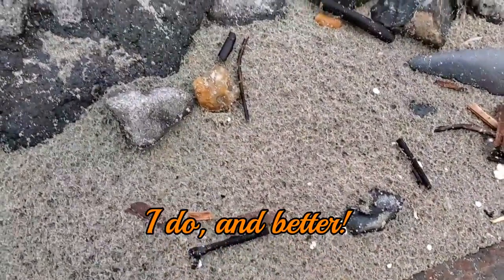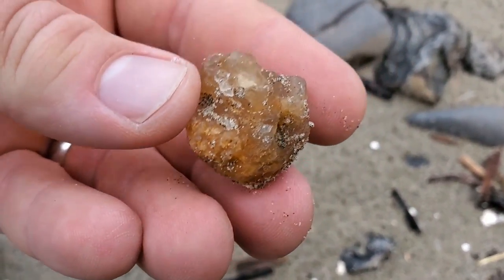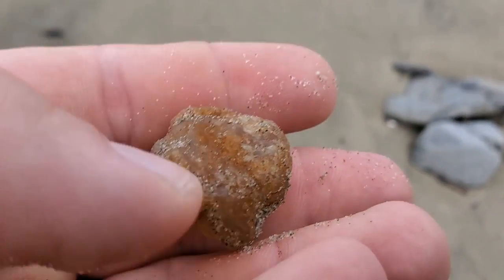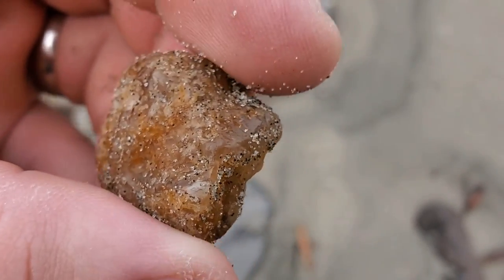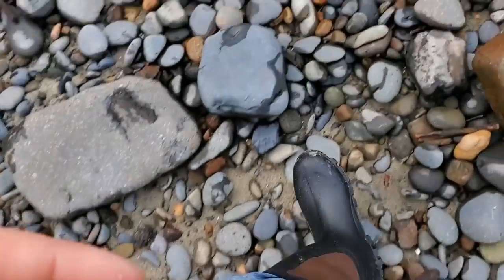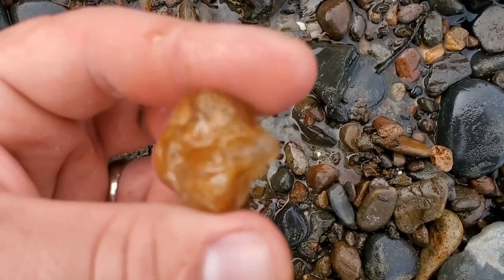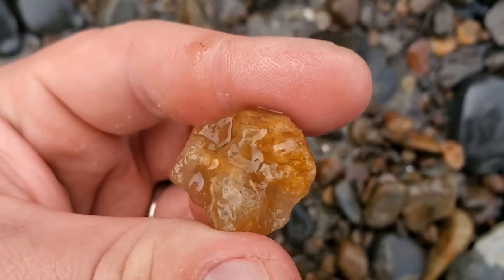I thought it was a piece of quartz, so I go to pick it up, but I'm pretty sure it's an agate actually. Yeah, that is an agate. We see some inclusions possibly. It's pretty neat. Got some water right here, we'll rinse it off. Cool, I like it. Good size too.